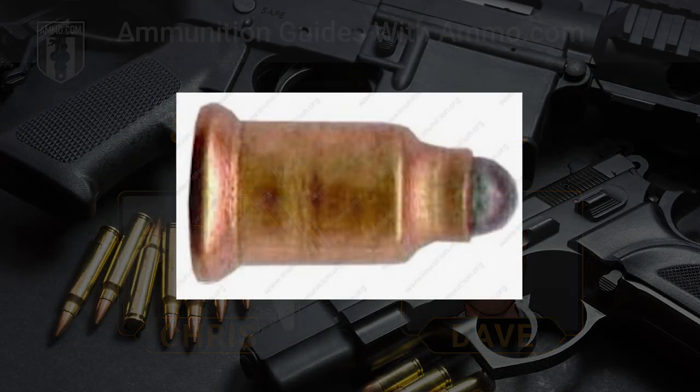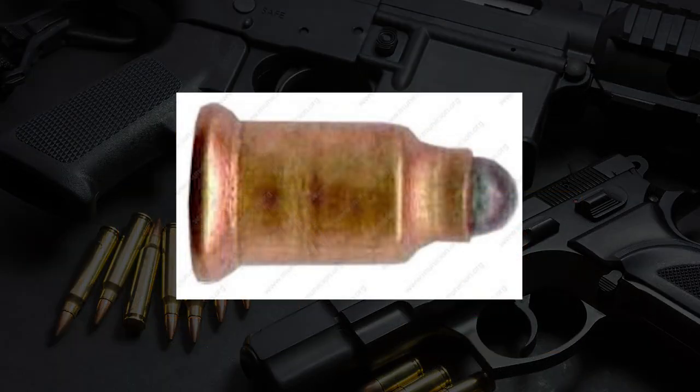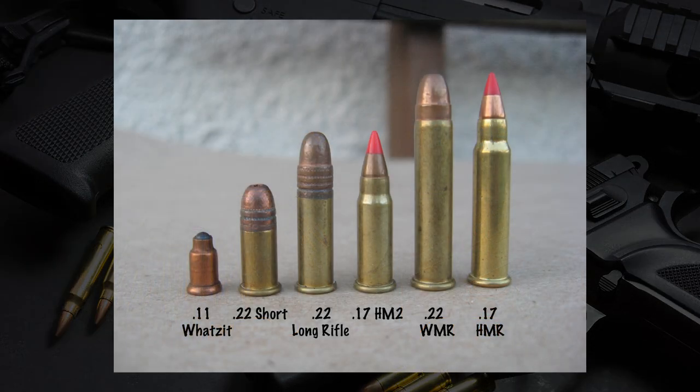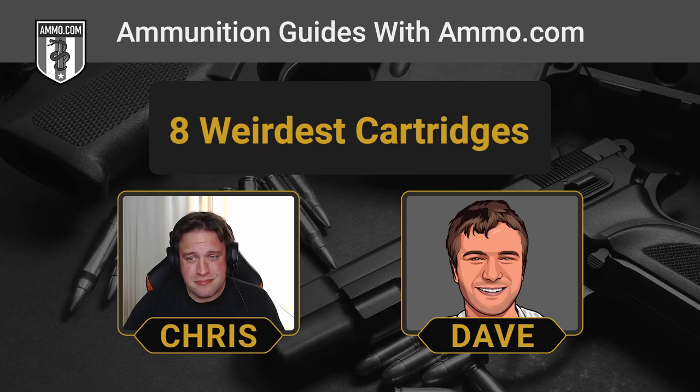This one was new to me — the 0.11-millimeter What's-It. It's a wildcat cartridge created by opening up a shotgun primer to accept a single number six birdshot projectile: a single 0.11-inch diameter, two-grain ball of lead. This thing is so weak it doesn't even have propellant — propulsion is solely provided by ignition of the shotgun primer itself. Hypothetically, the .11 What's-It would have a muzzle energy of about 16 foot-pounds, which means it's not even the weakest cartridge on our list. Don't go looking for it — it was basically created as a joke by a wildcatter, no firearm has ever been chambered for it, and you're probably better off just spitting at anything you want to shoot.